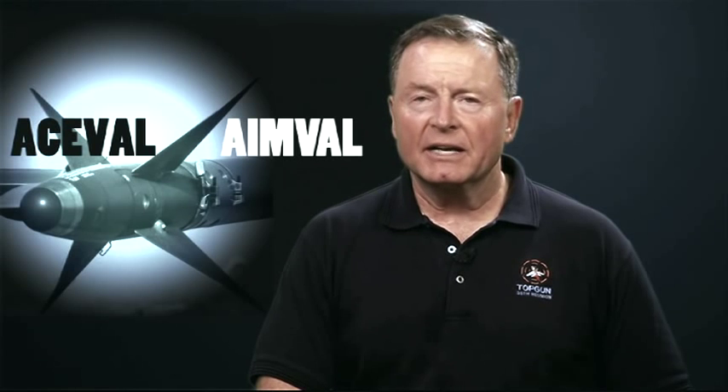In this series of short videos, we'll take a look at ACE-VAL and AIM-VAL — what Navy pilots had to say then, what they have to say now, and what Northrop Grumman engineers are developing today to give our air crews a winning technical advantage.